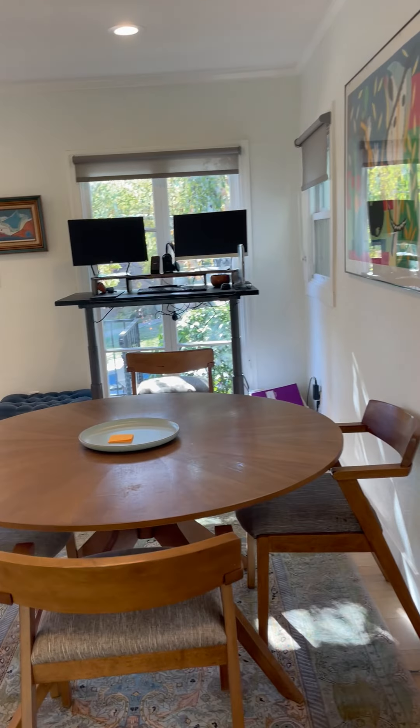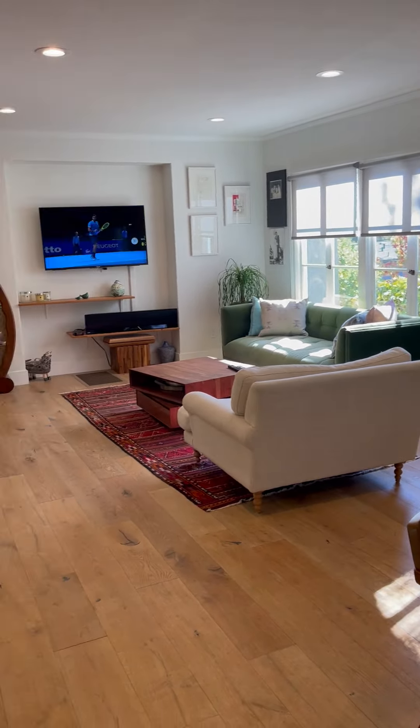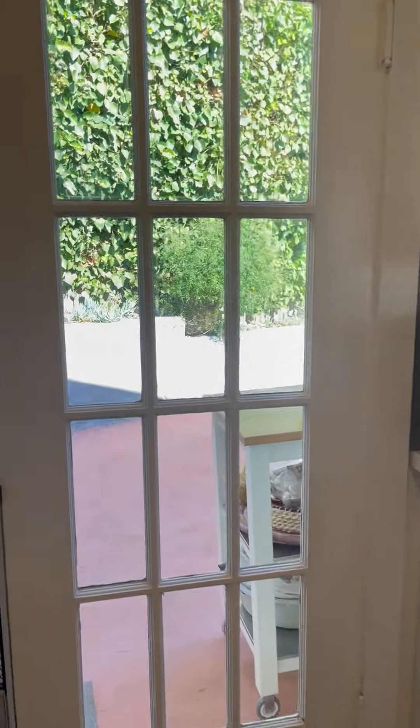Currently, due to COVID, using that front area as a desk. But again, this is a very nice, charming home.